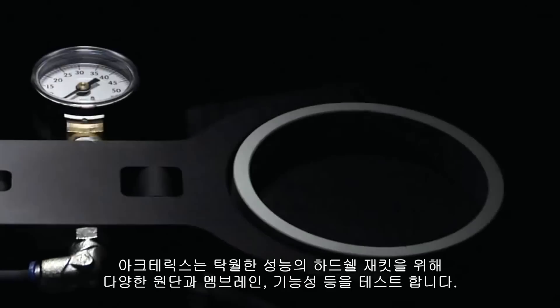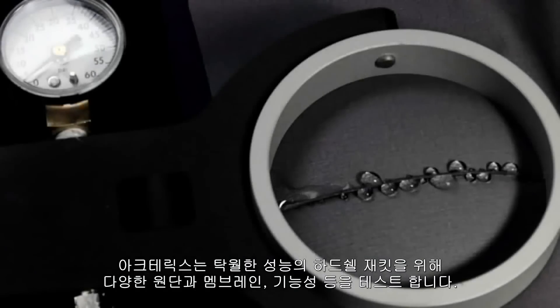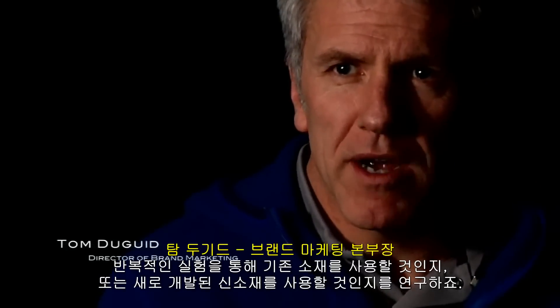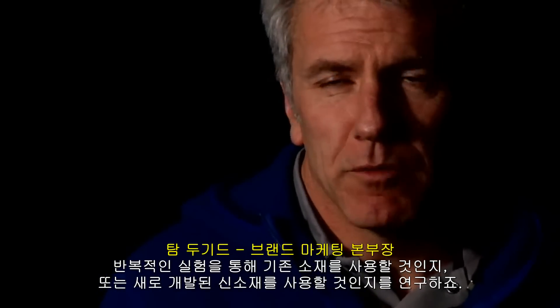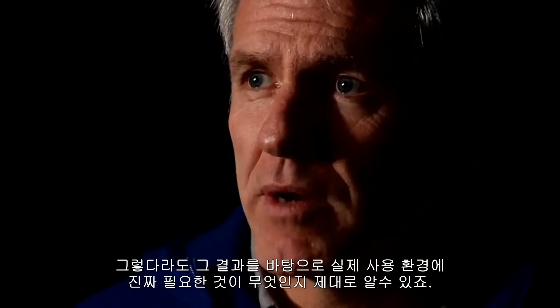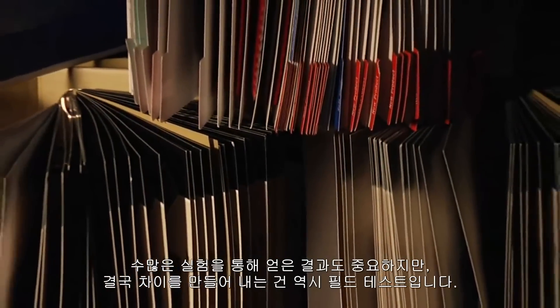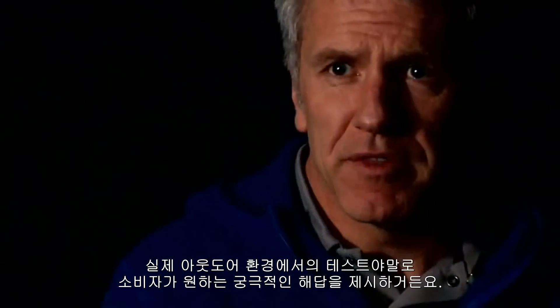We test a lot of different fabrics, different membranes, and different systems. We try to do back-to-back tests where we'll actually make a garment that has material we know how it's going to perform on one side, and the other side will have this new material. We'll go out and test these backed-out jackets — they look pretty strange — but it gives us a real-world comparison on what happens. We can look at all the different lab results handed to us, but it's real-world performance that we care about. That's what makes a difference: trying the stuff out there.